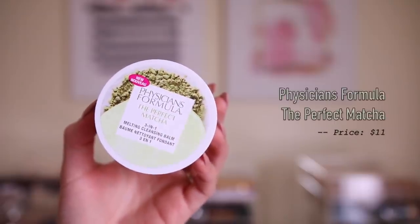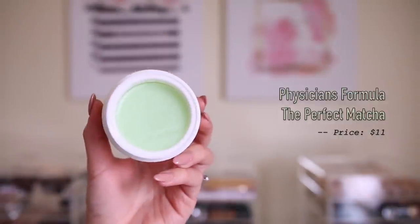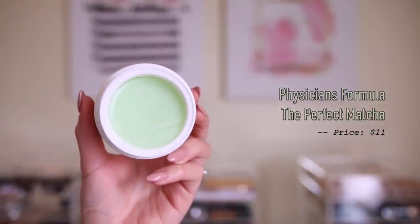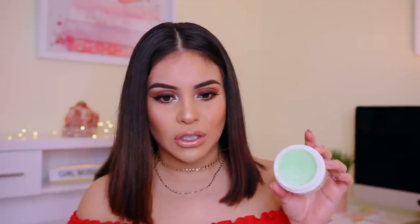Next up, we have Walmart. Walmart for me was the most impressive — they had a lot of brand new stuff. The first thing I got is the Physician's Formula Perfect Matcha 3-in-1 Melting Cleansing Balm. I was actually trying to find the Pons makeup remover but they didn't have it. I saw this and I was like let me give that a try — I'm always down for a more affordable makeup remover. I love my Farmacy Makeup Cleansing Balm, and honestly this looks just like it on the inside — it's like a green color. A lot of makeup removers from the drugstore irritate my eyes really bad, but I'm hoping this will be good.